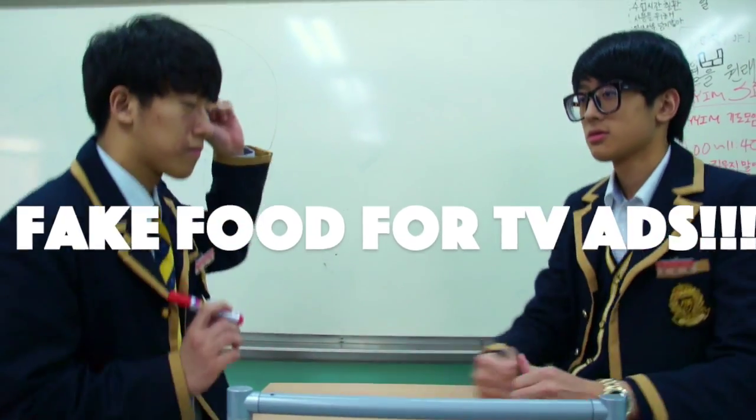So today's topic is the usage of fake food for TV advertisements. You see? He's frozen now. You know why? Because it's not milk — it's glue.